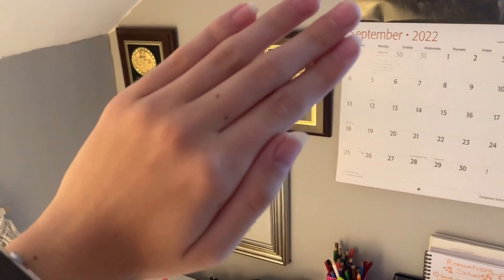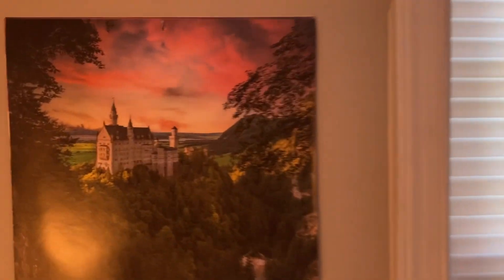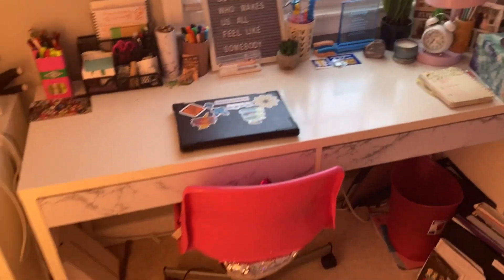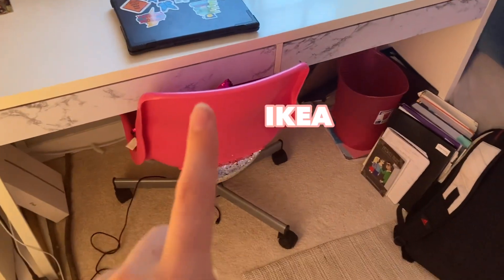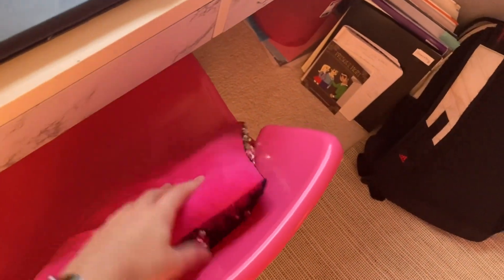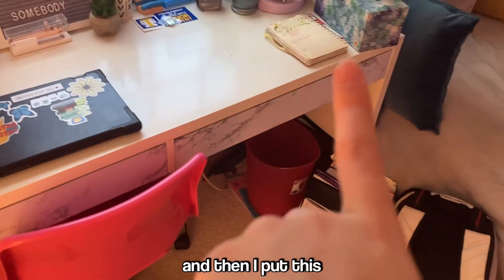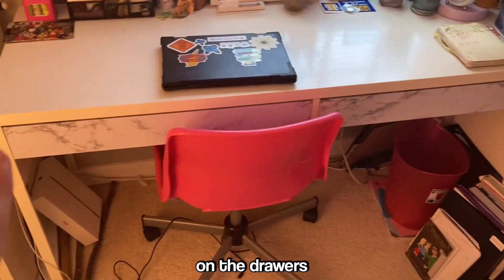Over there are some awards. Up here I have my calendar with pretty sunset photos — this is the current image. Then there's my window, very simple. And now, the desk! I have a pink chair from IKEA with a pillow on it for extra comfort. My desk is from IKEA and I wrapped the drawers with marble-print paper from Amazon — I did that myself.